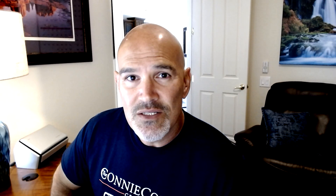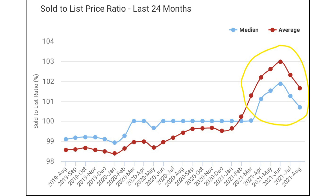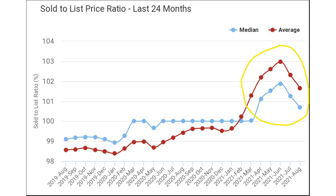Another indicator that the pendulum is starting to swing in favor of buyers is that the sold-to-list price ratios are starting to decrease. A normal market would have about 98% to 99% ratios, meaning sellers are getting about 98% to 99% of their asking price in a normal market. Right now, we are still over 100%, which means sellers are getting over asking price on average. A few months ago, we were at about 102%, and that is now declining, as you can see from the graph, showing the decline of the last few months since the spring.